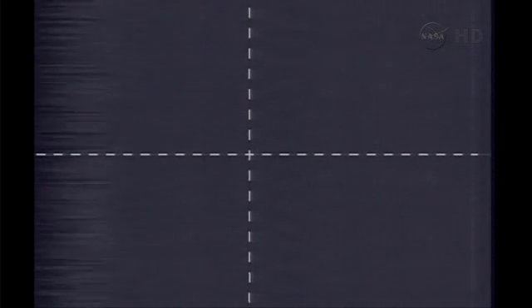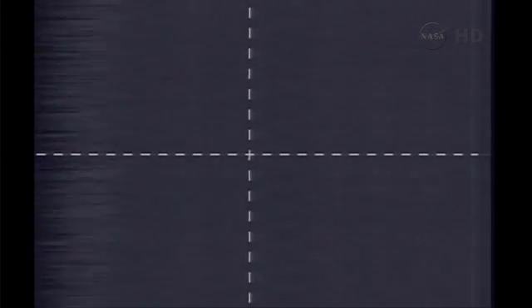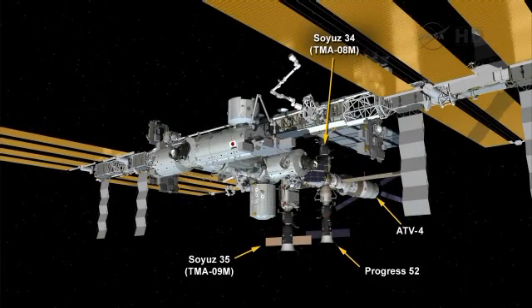Standing by for contact. Contact confirmed! We see that docking is confirmed — contact and capture at 9:26 PM Central time. Progress 52 completes its fast-track rendezvous to the International Space Station, docking to the complex over the Pacific Ocean approaching the west coast of South America.